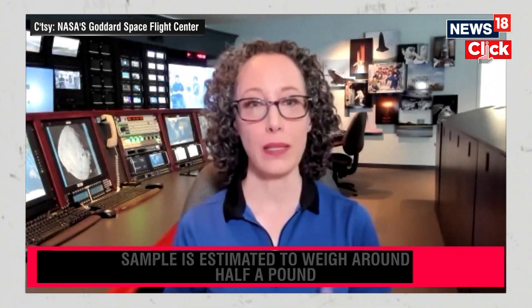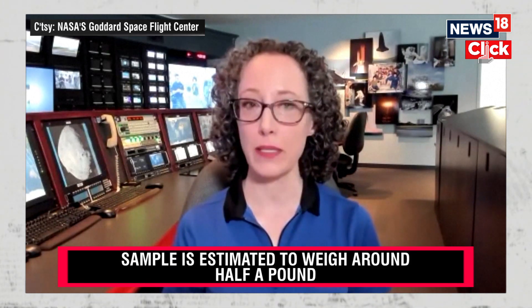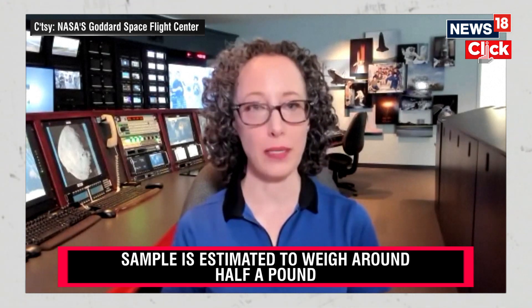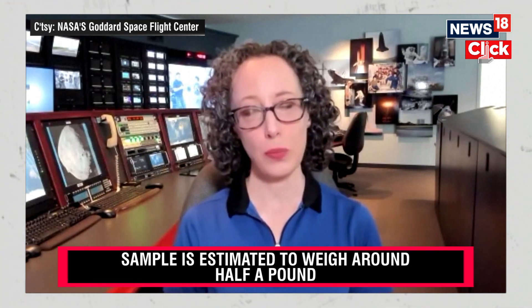At that point, our recovery team will pick up the capsule and put it in a temporary receiving facility. The next day it flies to the Johnson Space Center, where it'll be opened up in a clean room and all those samples will be processed and curated. About 25 percent will be sent out to scientists around the world for study, and the rest will be archived for future experiments we haven't even thought of yet.